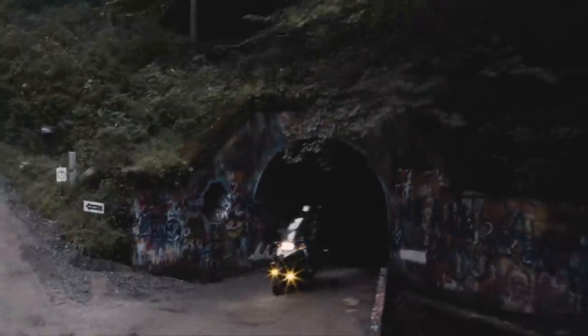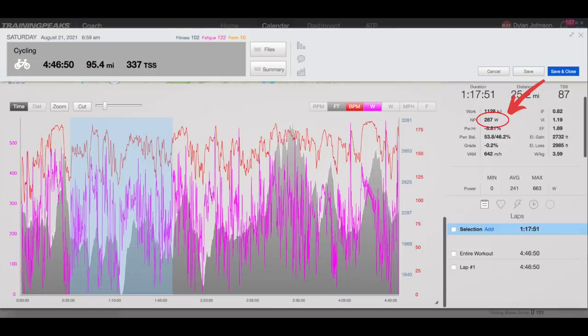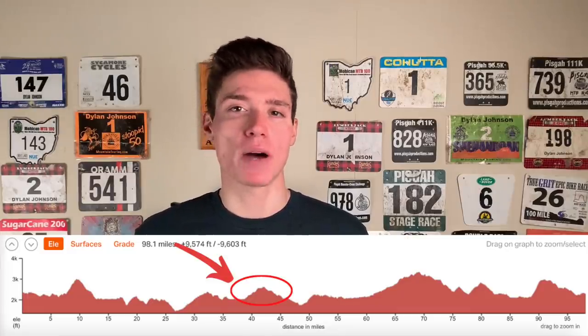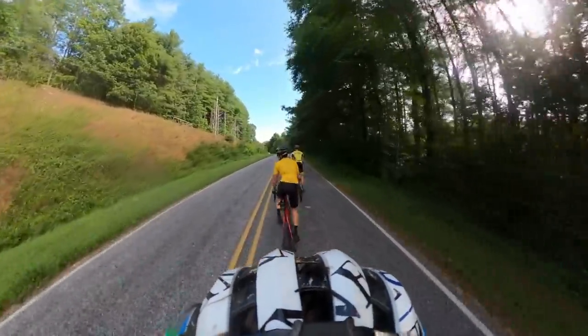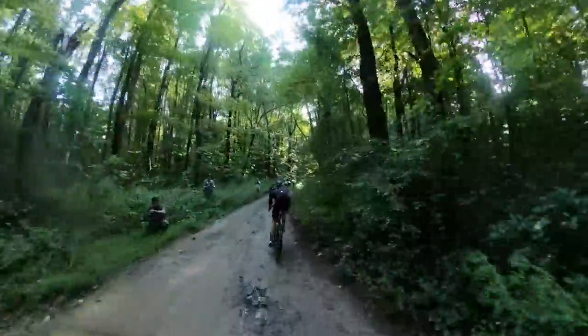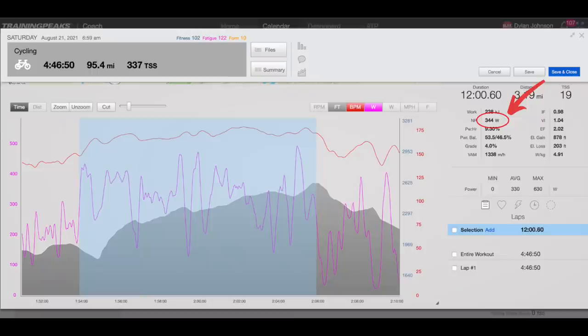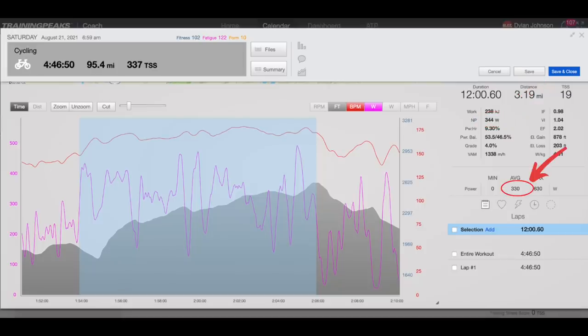As the front group started to grow again, Logan got to the front to drive the pace, and this section through the valley required a normalized power of 287 watts for a little over an hour. Things started to shake up again as we hit another major climb around mile 40. This climb started off on pavement but then soon turned to double track, and with the rain we had the week leading into the race, there was some standing water and mud holes to navigate. Russell got to the front to push the pace on this climb, and I put out a normalized power of 344 watts and an average power of 330 watts for 12 minutes to stay with the front group. After this effort, a very select group of about 10 riders was established, and all of the heavy hitters were still in contention, including the race favorite, Ian Boswell.